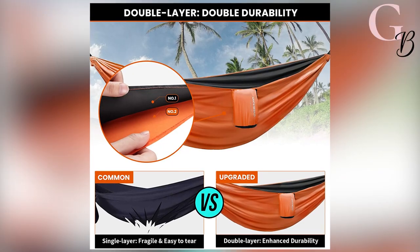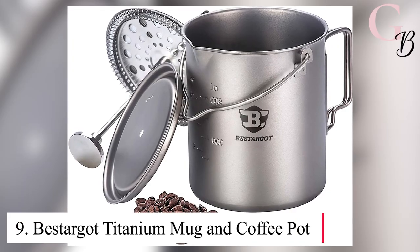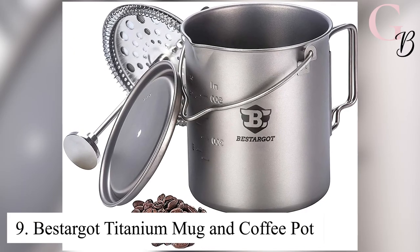It comes with three-meter long tree straps and 18 loops on each that come with carabiner clips and tapes. Number 9: Bestarded Titanium Mug and Coffee Pot. This unusual mug can even be used for your camping stove as well as a cup.